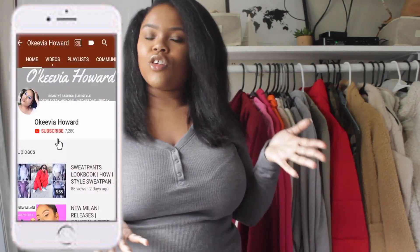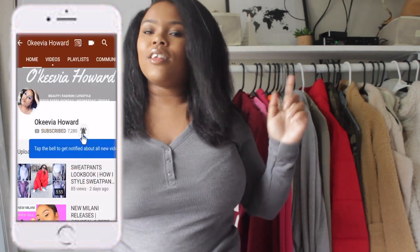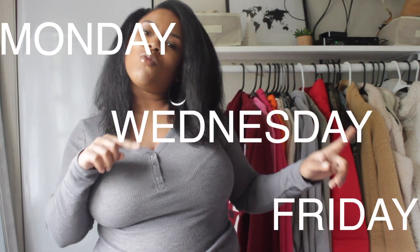Before we jump in, be sure to give this video a thumbs up if you like it, subscribe to my channel if you are new here, and turn on your notifications — I upload every Monday, Wednesday, and Friday at 6 p.m. If you want to see how these jeans fit, my thoughts on Walmart jeans, and how you can get a pair of Levi's for eleven dollars, just keep watching!